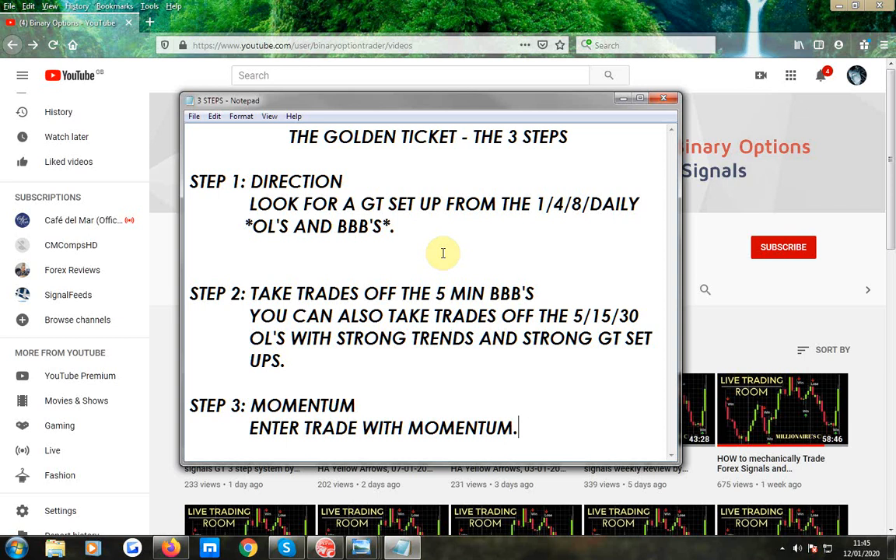Step two: take trades off the 5-minute BB bands — not the orange lines, the BB bands. You can also take trades off the 5, 15, and 30-minute orange lines with strong trends and strong golden ticket setups. We're talking 45-degree angles here, or maybe daily signals. Step three is just momentum — just momentum.